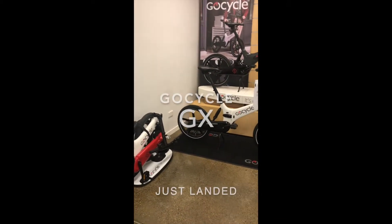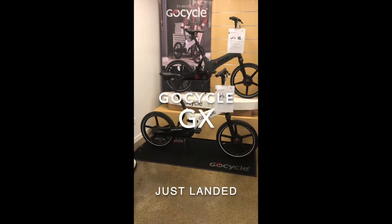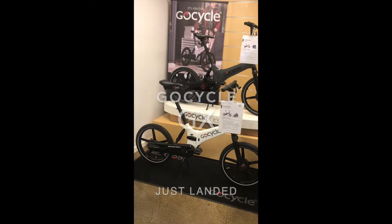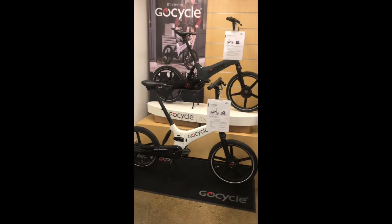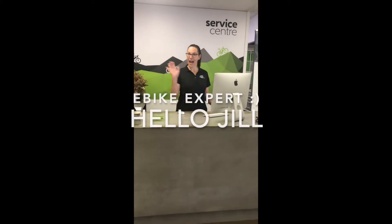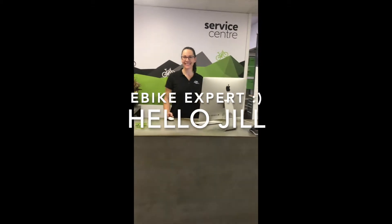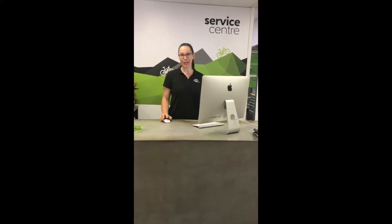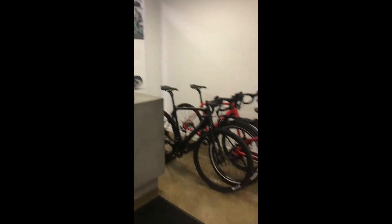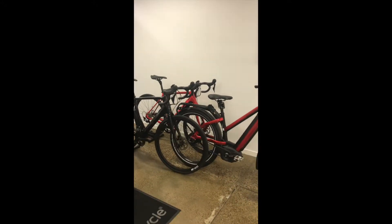And one of our favorites — the GoCycle. We're very pleased to welcome the brand new GoCycle GX to the floor, just arrived two days ago. And hello Jilly! Many of you know Jilly — she's been with us for five years and knows e-bikes inside and out.